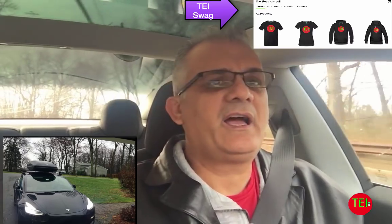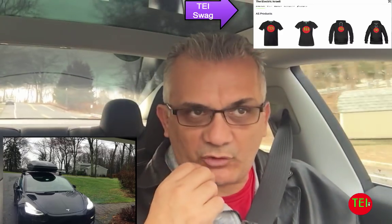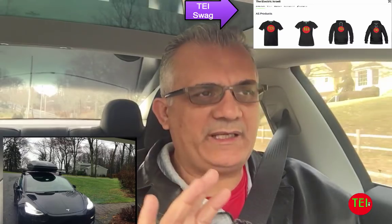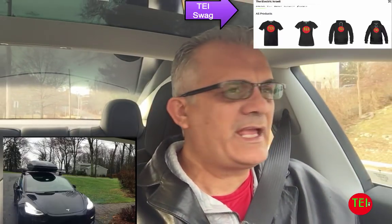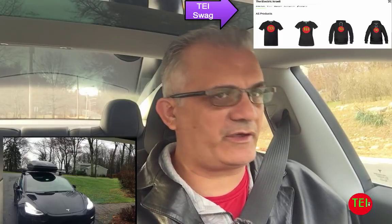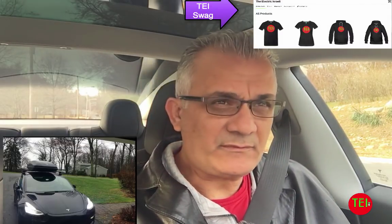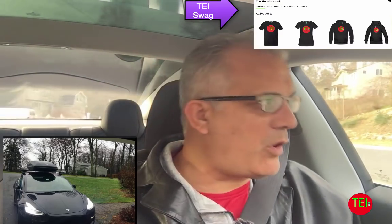I had to put the Thule cargo box on my roof, and the effect on the range was so tremendous that I'm going to give you two numbers that will make your jaw drop. Normally, a Tesla Model 3 in regular long-range driving or commuting will take about 220 watt-hours per mile — that's basically what you get, which is very good. This Florida trip with the cargo box on top required an average of 350 watt-hours per mile, which is 100 to 130 watt-hours per mile more than usual.